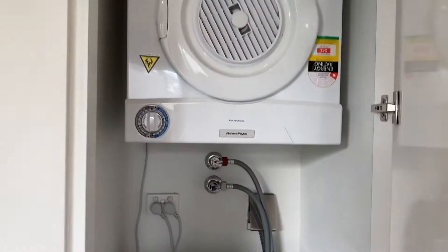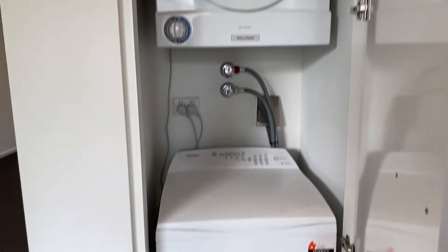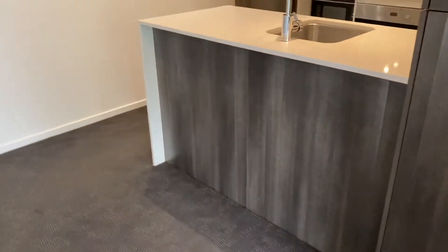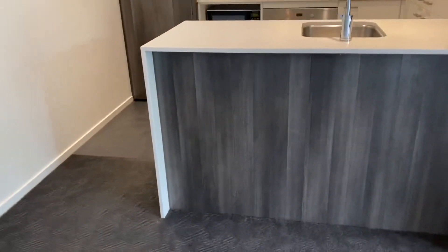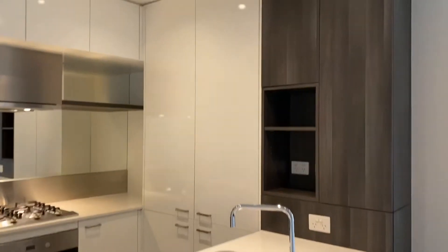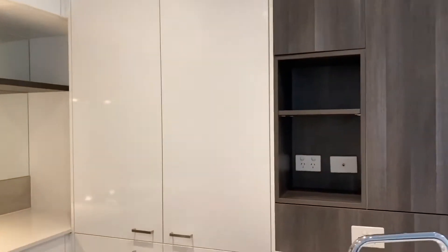We have the laundry, and this property comes with the white goods included, which is terrific. Through to the kitchen, there's a little area where you can put stools, and there's lots of storage with all the cabinetry.